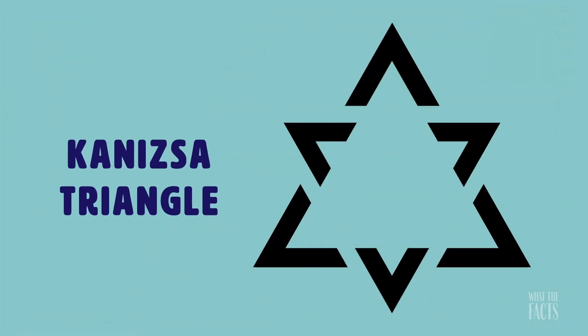11. This illusion, known as the Kanizsa Triangle, illustrates perfectly how our brains take mental shortcuts. Though there are no triangles in this image, our brain still allows us to see two.